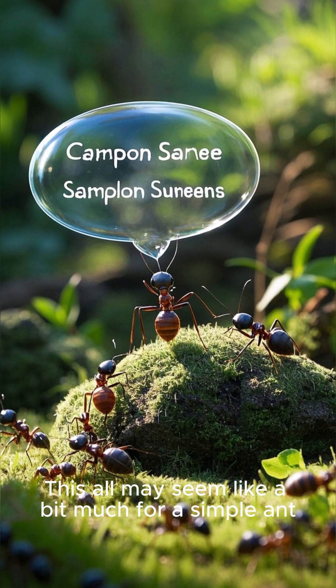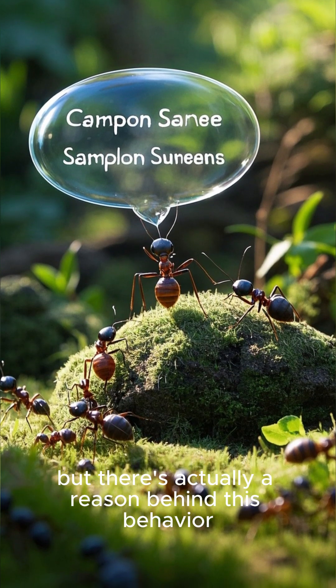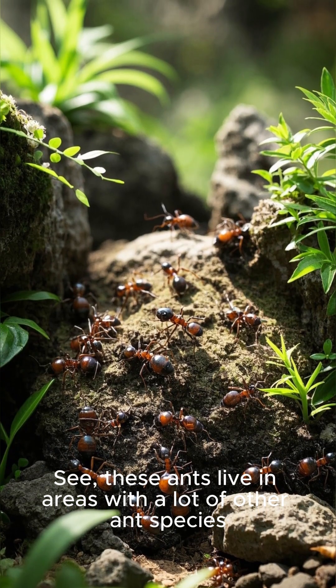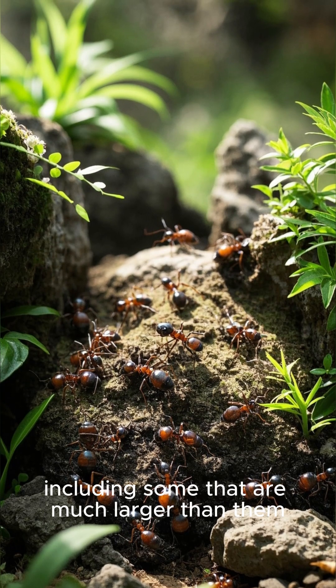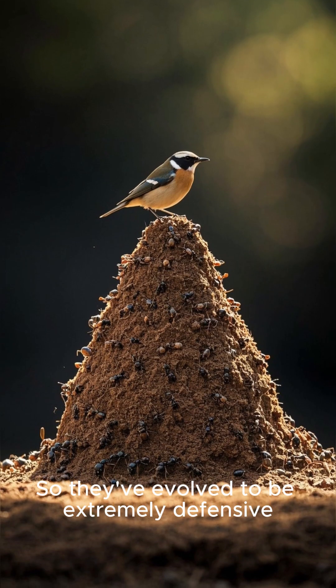This all may seem like a bit much for a simple ant, but there's actually a reason behind this behavior. These ants live in areas with a lot of other ant species, including some that are much larger than them, so they've evolved to be extremely defensive.